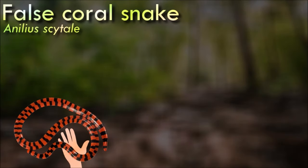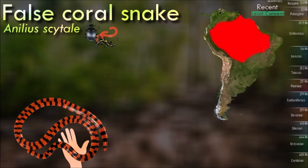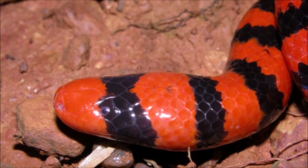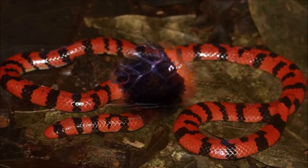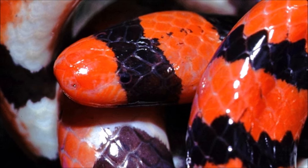The false coral snake is found in the Amazon rainforest and is a moderate-sized snake attaining a size of about 70 centimeters in length. It is reported to be ovoviviparous and feeds on insects and amphibians. It has a cylindrical body of uniform diameter and a very short tail, is brightly banded in red and black, and its reduced eyes lie beneath large head scales. It is considered to be the snake that most resembles the original and ancestral snake condition, such as a lizard-like skull.